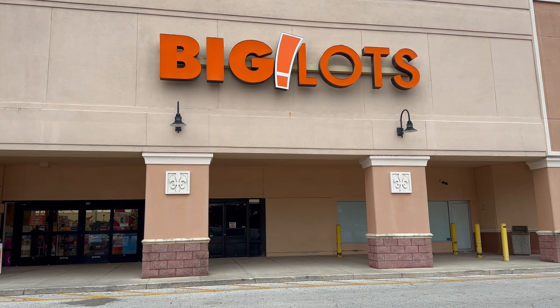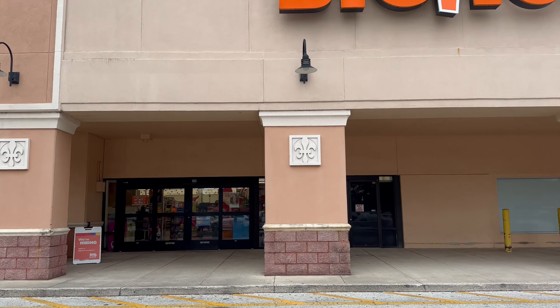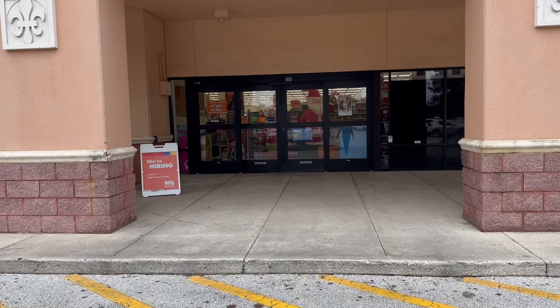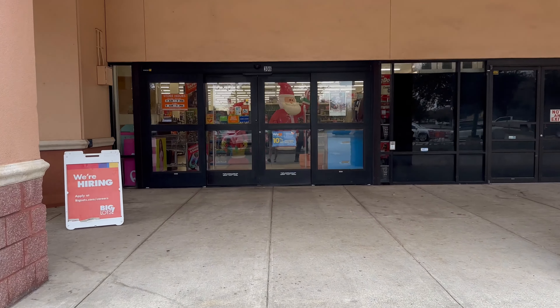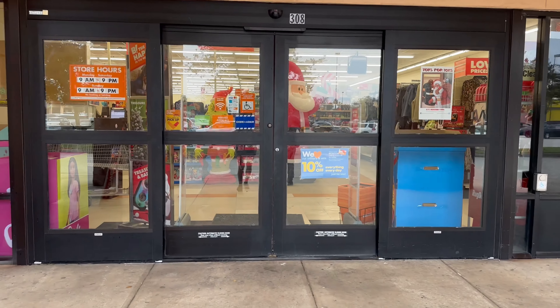We're at Big Lots today and we're gonna go check out their Christmas decorations. I see Santa and the Grinch — Santa at the door and the Grinch.